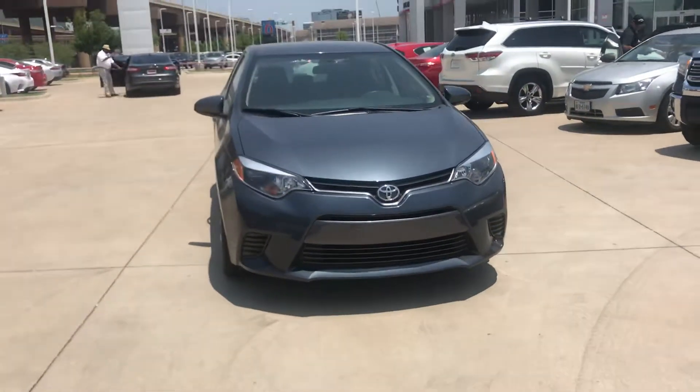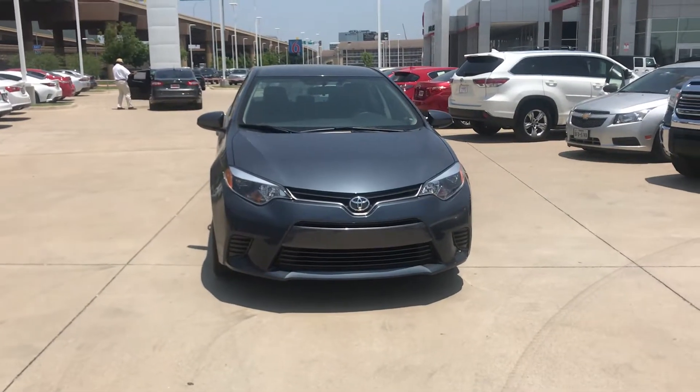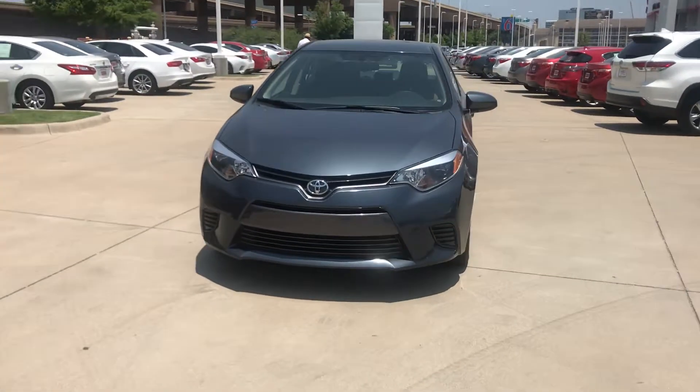Thank you for choosing Toyota of Dallas. My name is Martin Juarez. My number is 469-328-0381. If you have any questions, just let me know.